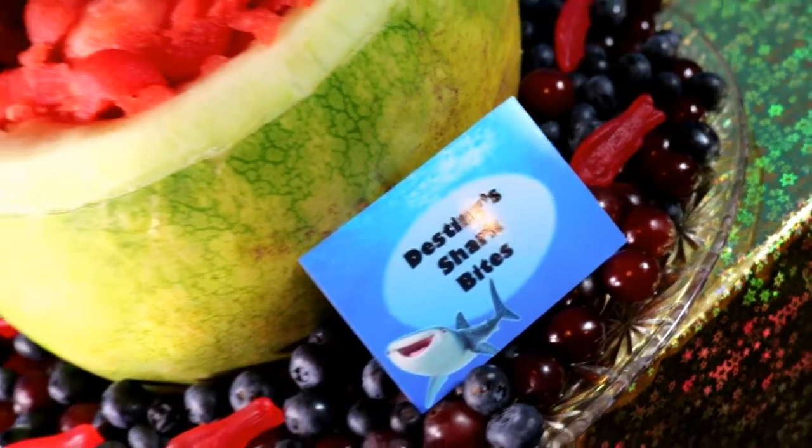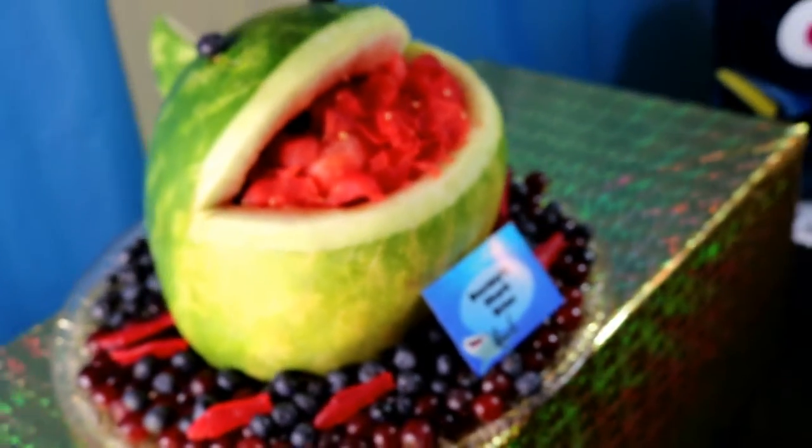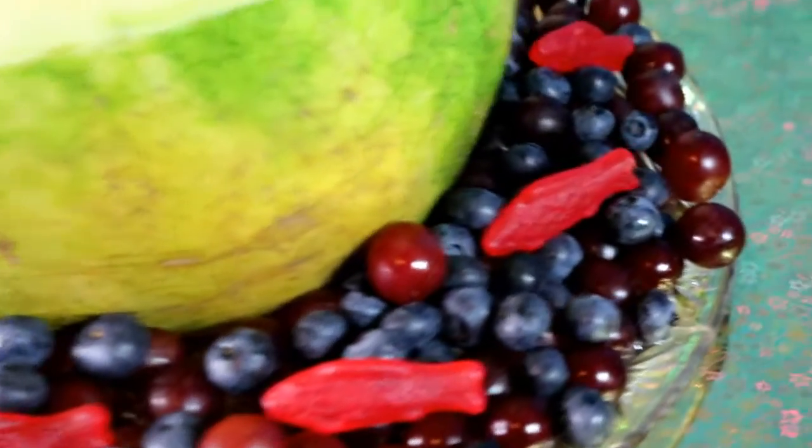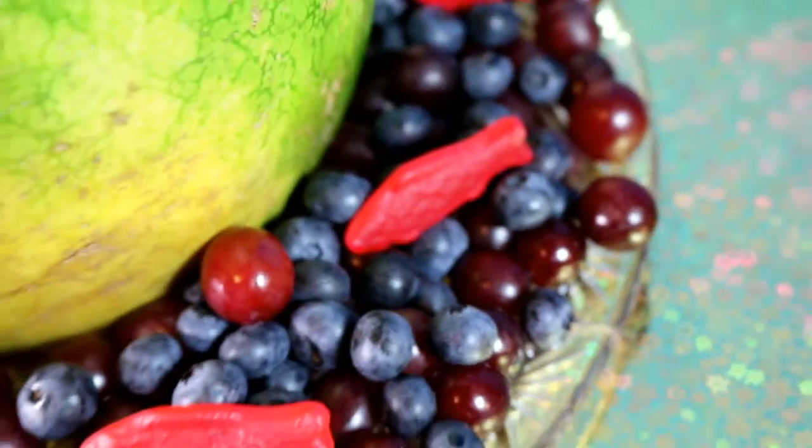And on to my favorite thing — Destiny's Shark Bites. I took a watermelon and cut it in the shape of a shark, then used grapes, blueberries, and Swedish fish to resemble the water around the edge.